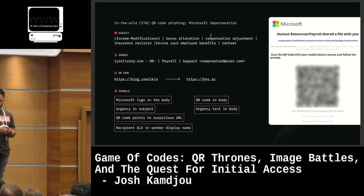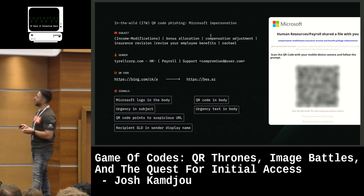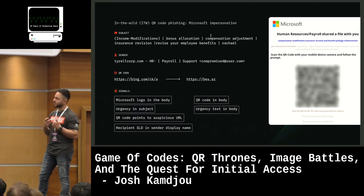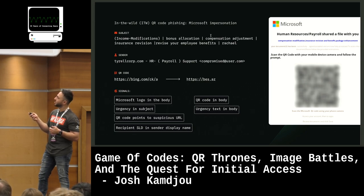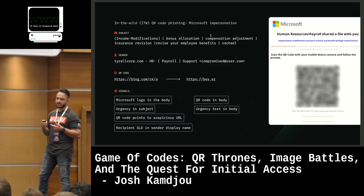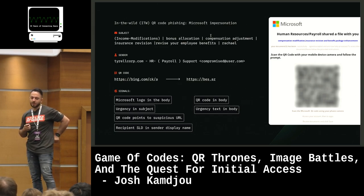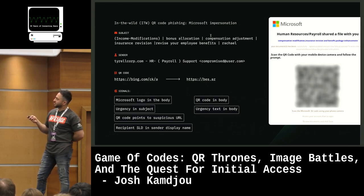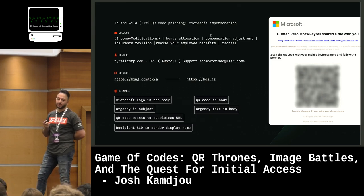Last Microsoft impersonation example here: we're seeing some human resources and payroll impersonation — enticing the user around something important. We see that in the sender's display name as 'HR payroll support.' This time we've got the full recipient root domain in the sender's display name — a slightly changed variant of this signal, no longer just the SLD capitalized but the full domain name. Another interesting thing we've been seeing is abuse of Bing.com open redirects.